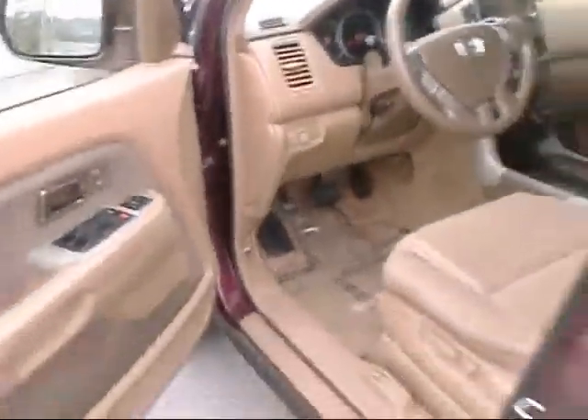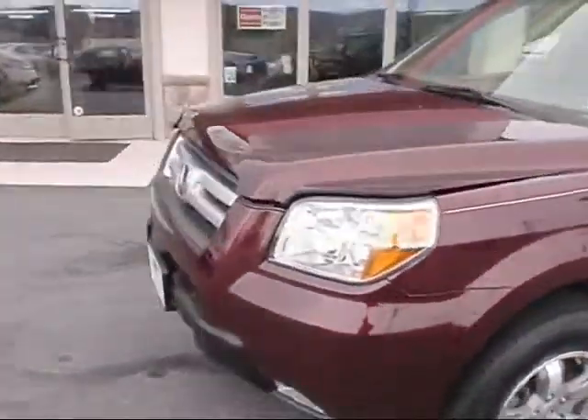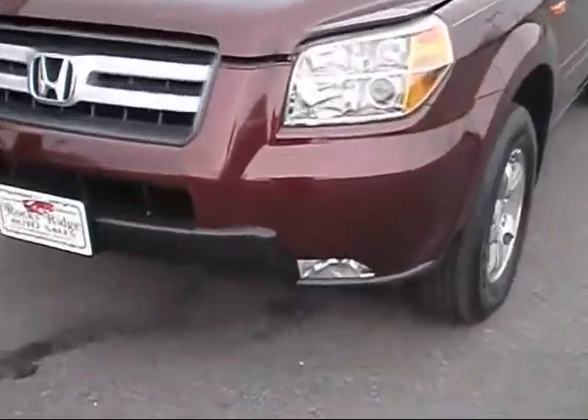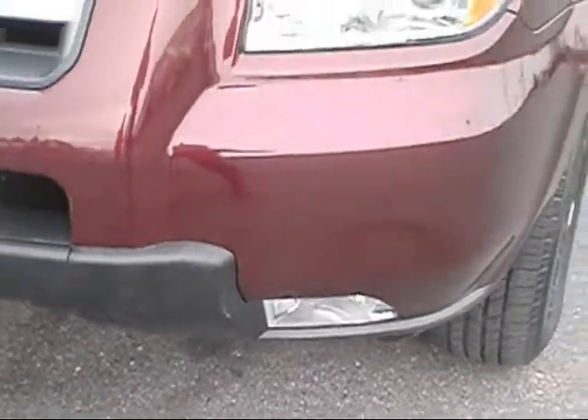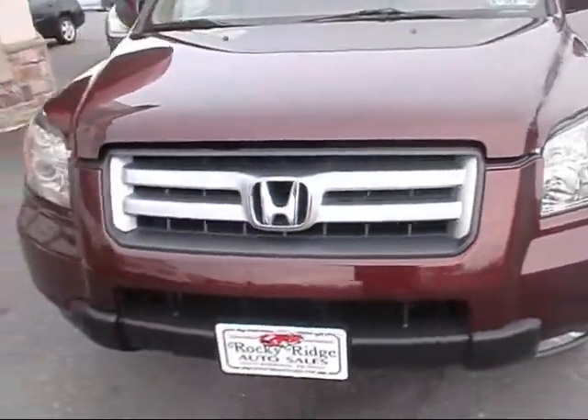I'll take you around and show you under the hood. These Hondas all come with a 3.5 liter V6 engine. You can see here it's got the fog lamps, nice big bright headlights, and the Honda emblem in the middle.